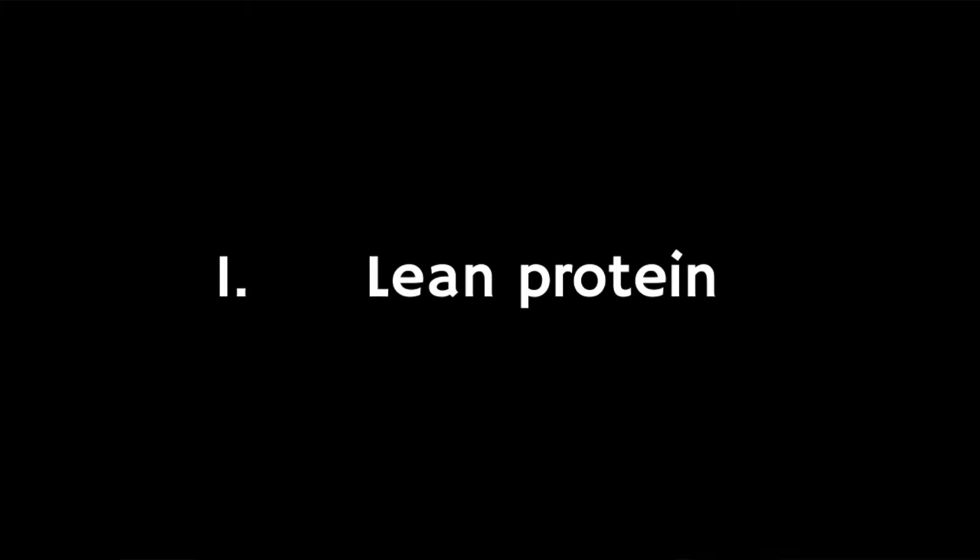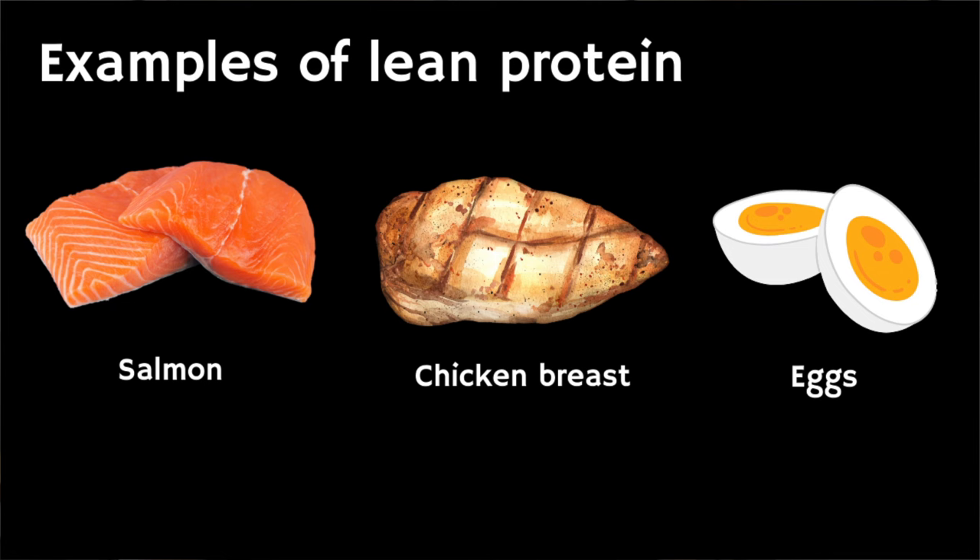The first major food group to incorporate into your diet is lean protein. Protein is vital to your overall health and immune system, and also ensures that you maintain muscle mass. Muscle is necessary to optimize blood sugar balance and keep our metabolism high. Lack of muscle can promote weight gain, higher blood sugar, and frailty. Great sources of lean protein include salmon, eggs, and chicken breast.